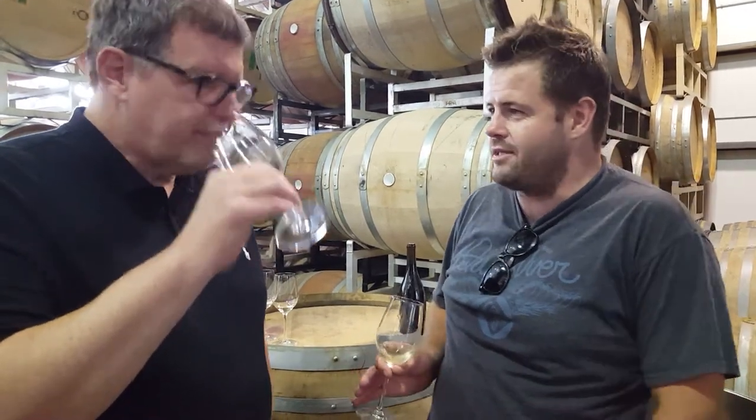100% wild. All of the Chardonnay this year did MLF before primary had finished, so it was one of those weird ones where we packed it away for the winter and then in the spring it finished off.